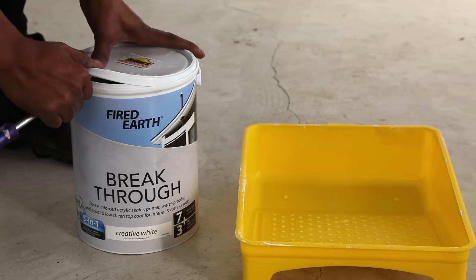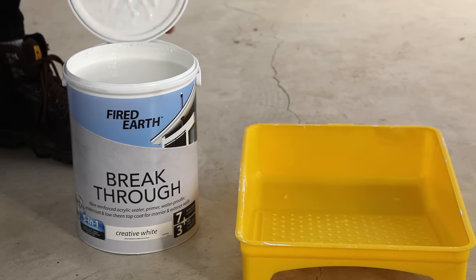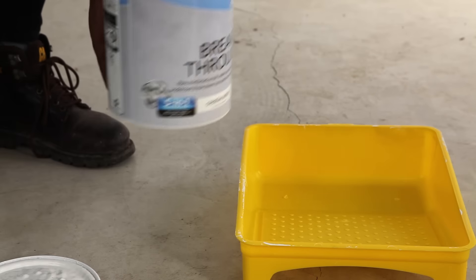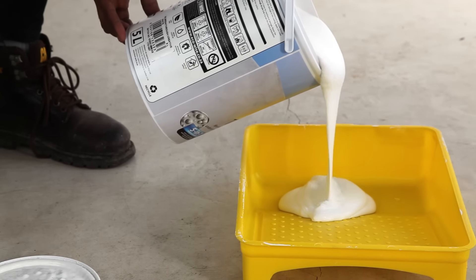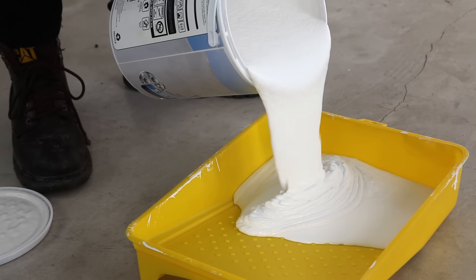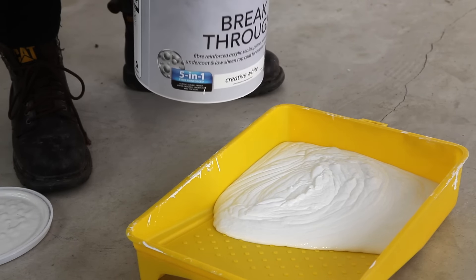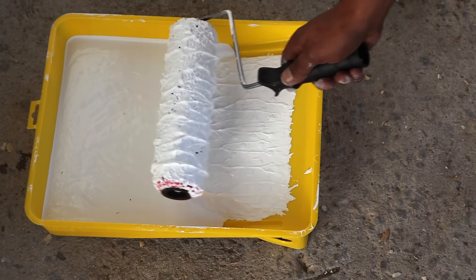Fired Earth Breakthrough Acrylic 5-in-1 does all of those jobs in one innovative all-round solution that saves you time and money. Its world-first formulation means it's a sealer, primer, waterproofer, undercoat and topcoat all in one bucket of paint, and only available at Builders.